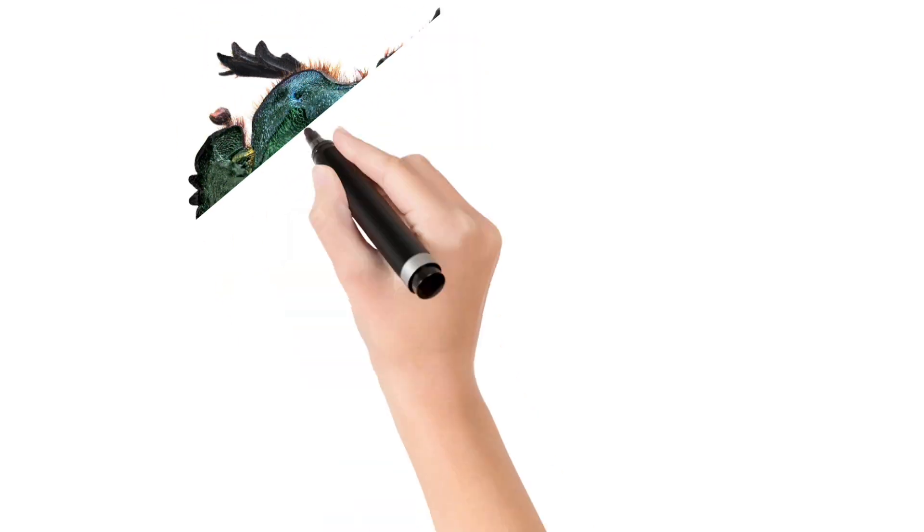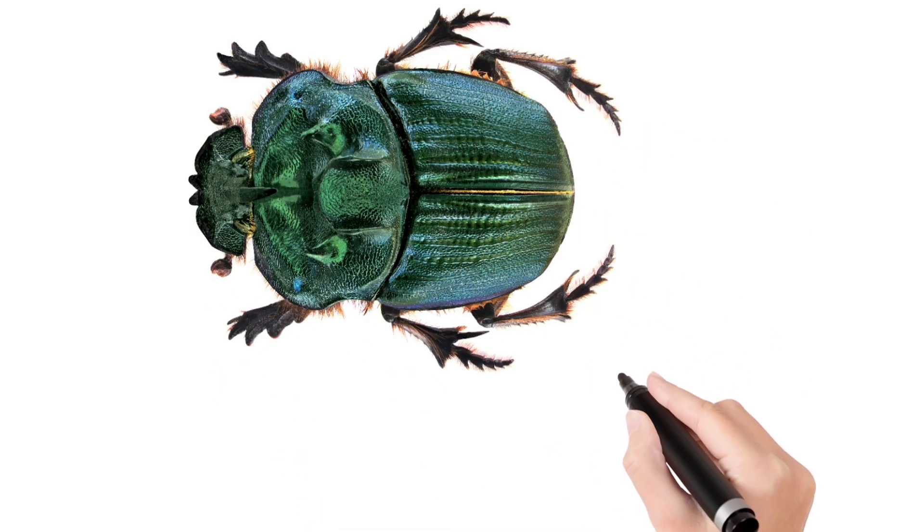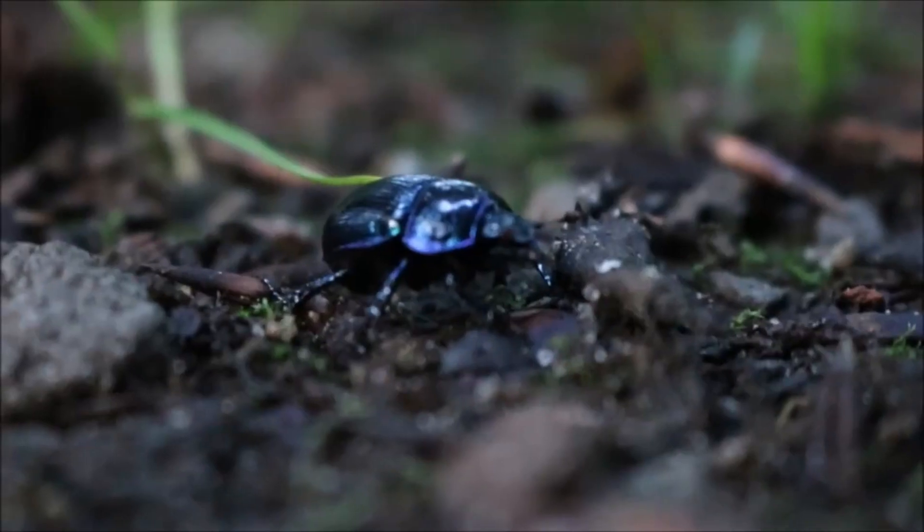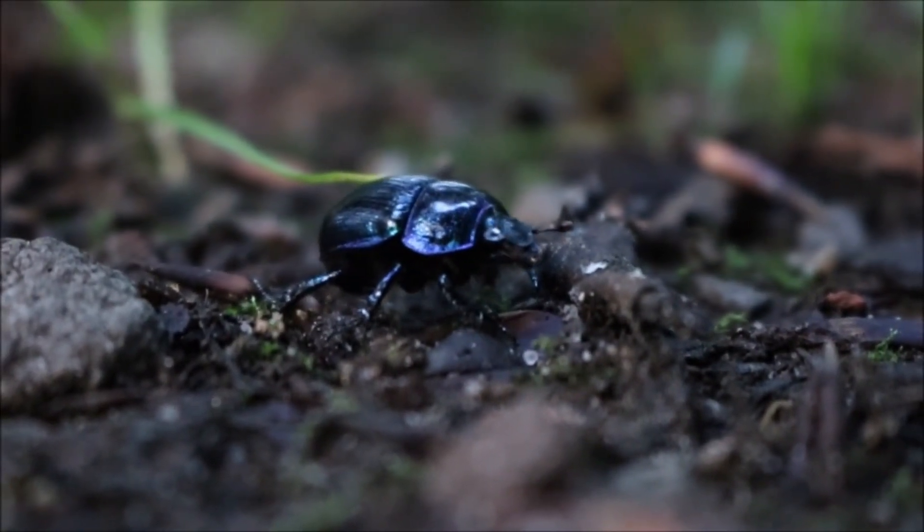Look at this children. Scarab Beetle. A shiny beetle famous in ancient Egypt culture.